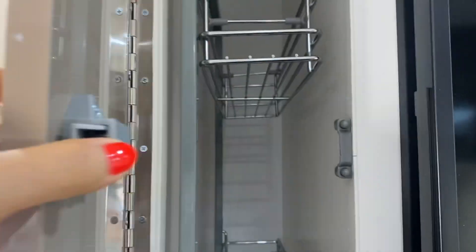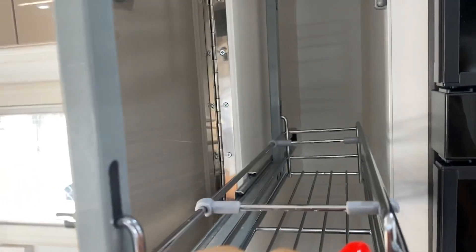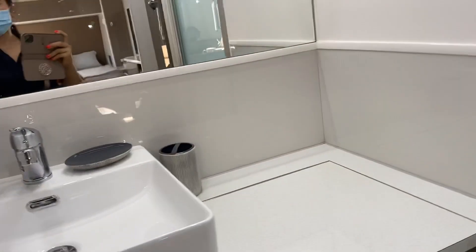Oh my god, look at this — for all your cooking style. Wow, large fridge! Let's check out the bathroom. Wow, this thing is amazing, I like this one too.